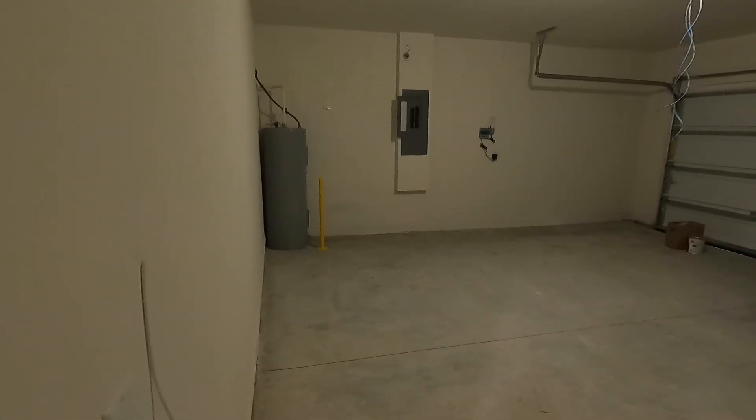Now this layout over here is really awesome. To me this home is like a small version of the Belmore floor plan that they have in Waterleigh — it is very similar except that it lacks a bedroom.